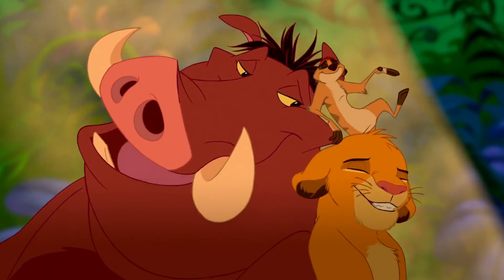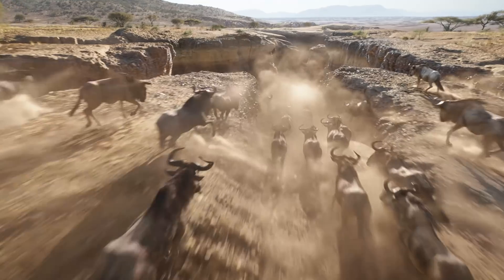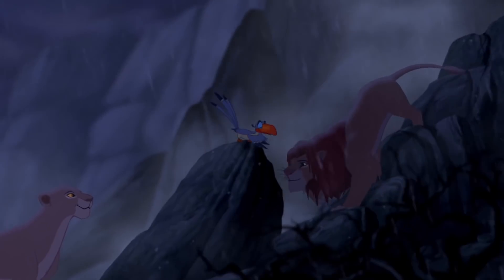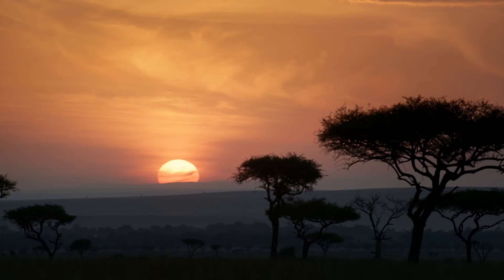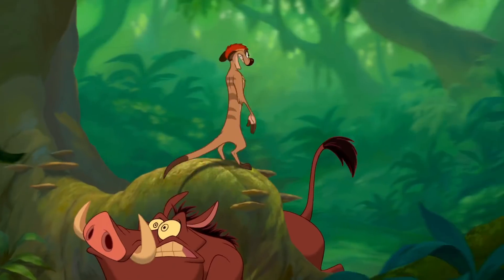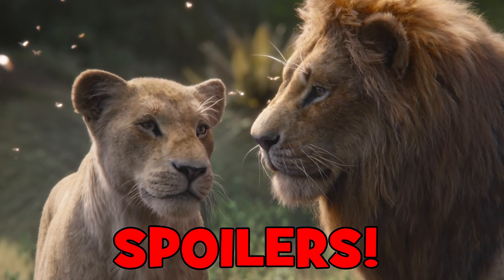Disney's animated Lion King will always hold a special place in people's hearts, but the 2019 version takes the opportunity to correct some of the crazy plot holes, goofs and mistakes fans have spotted over the years in the original. I'm Jan and in this video I'm explaining how the Lion King remake fixes many of those issues from the 90s classic. Some spoilers ahead, so take care if you haven't seen it yet.